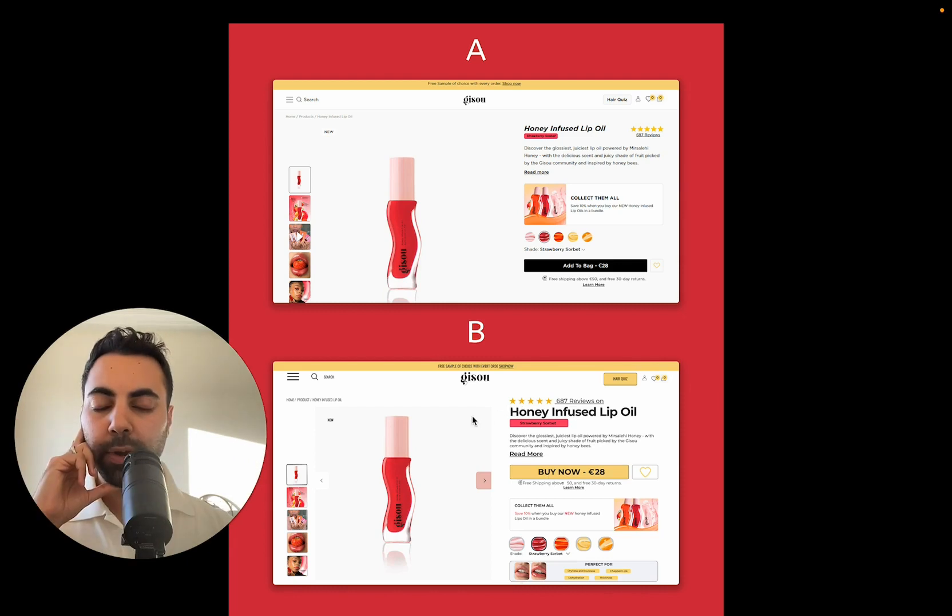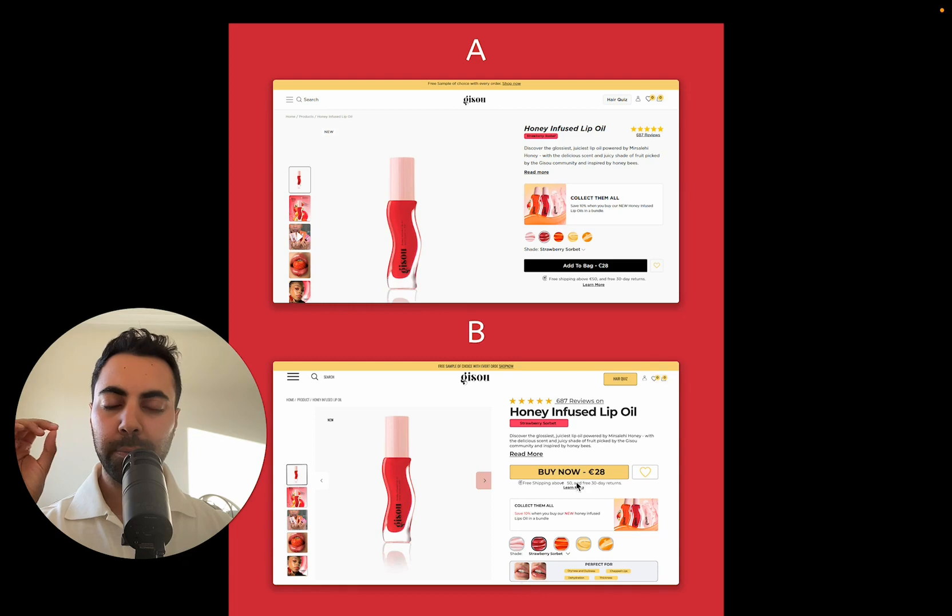Going from a left to right alignment, I put the review stars here starting on the left, with review count. Same copy paragraph here — I just reduced the line spacing. Free shipping above 50 euros, 30 day returns — put that up there as well. So bringing the CTA up just makes sure it's close up to the fold, nice and big. Then keeping the same with a 'collect them all' section, the variants. And I added here more of a description — 'perfect for' — she has that lower on the page, so I brought that up just to beef it up a bit more. So I'm really just reducing the white space and incorporating more elements into her hero section.